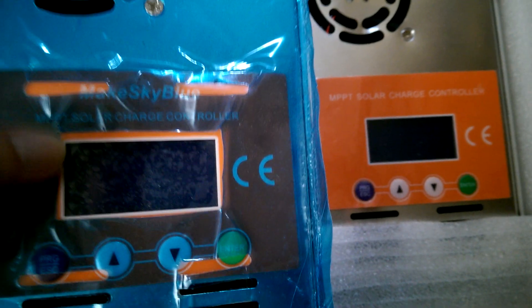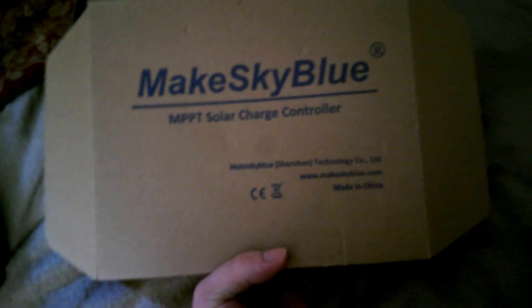I got suckered. You see the difference? These are still in the box — I haven't even deployed these yet. I haven't got around to using them in my project. So apparently I got some fake ones. The box says MakeSkyBlue but the product is not MakeSkyBlue.